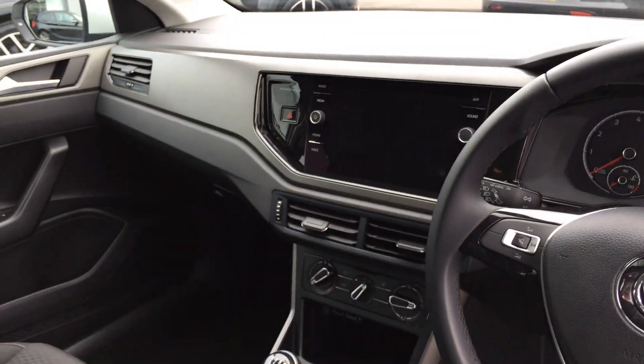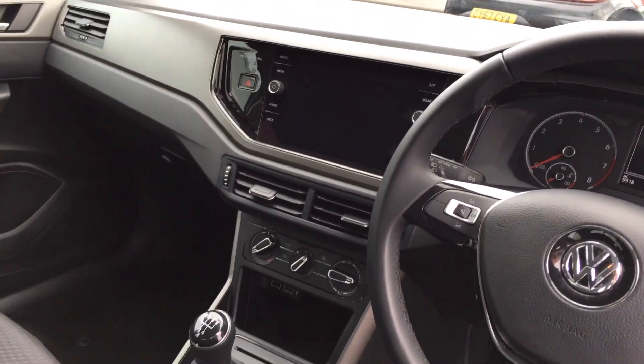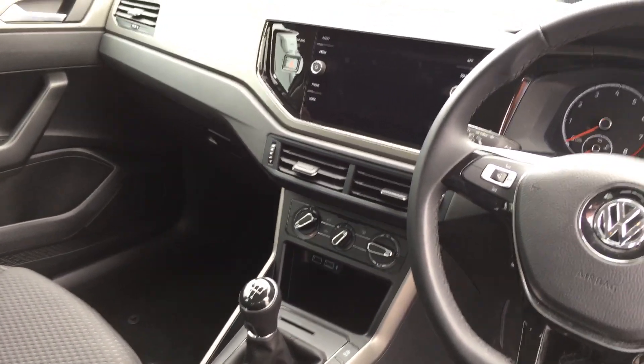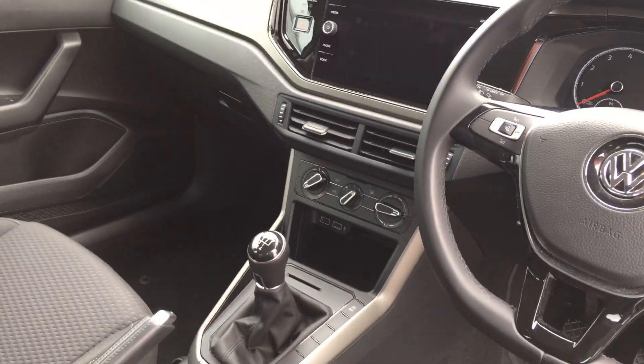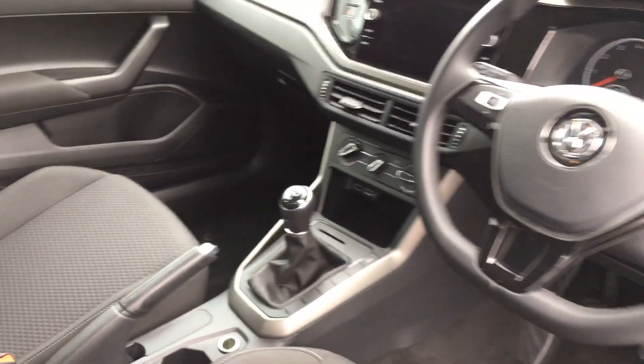You get a touchscreen radio with DAB and app connect to transfer things like Spotify or Apple Music, or any sat nav on there as well to transfer from your mobile phone. It's got air conditioning, a five-speed gearbox, and two USB ports as well.